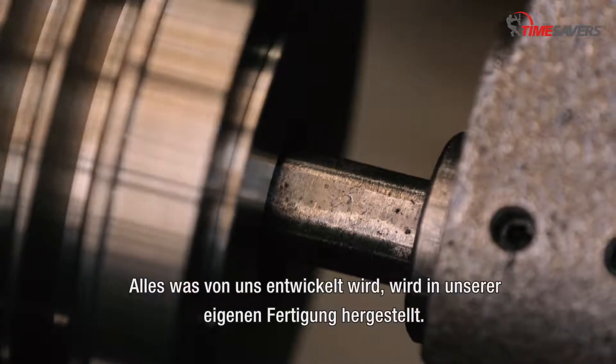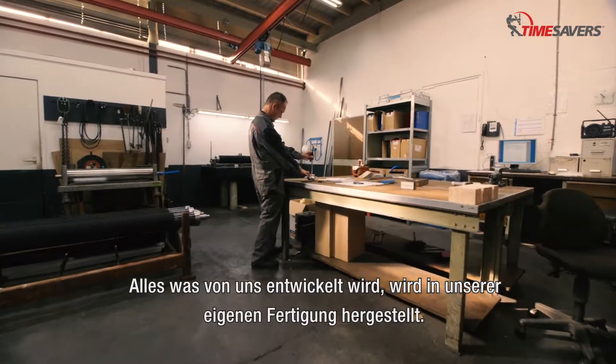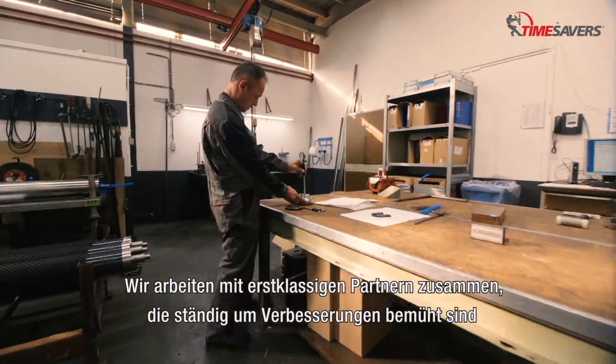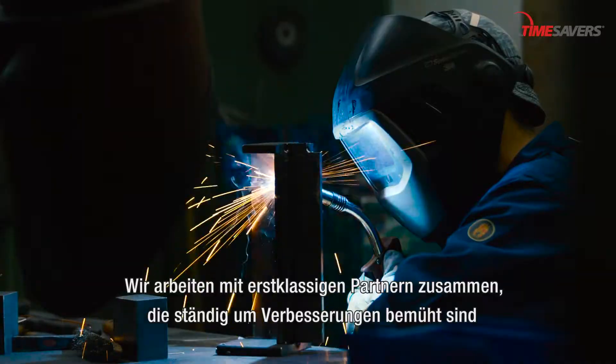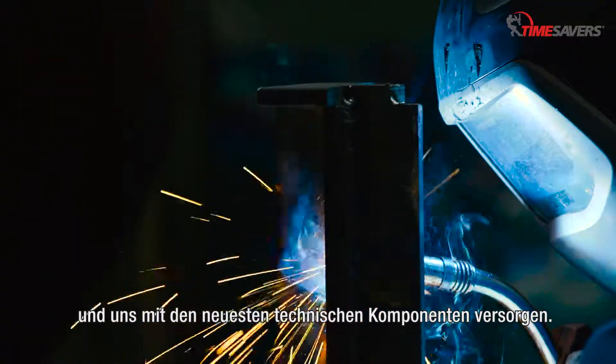Alles, was von uns entwickelt wird, wird in unserer eigenen Fertigung hergestellt. Wir arbeiten mit erstklassigen Partnern zusammen, die ständig um Verbesserungen bemüht sind und uns mit den neuesten technischen Komponenten versorgen.